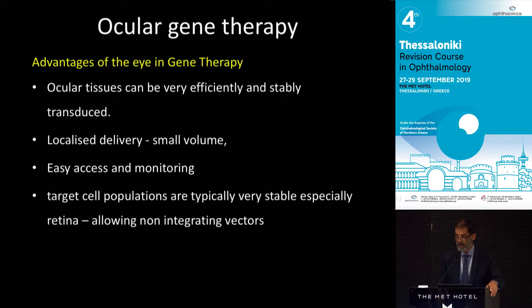The advantages of the eye are that it's small and you can see it, and volume is an important thing. We inject tiny volumes, fractions of a milliliter. This is in comparison to people doing gene therapy for muscles, where of course there's a huge muscle mass and a much more difficult problem.